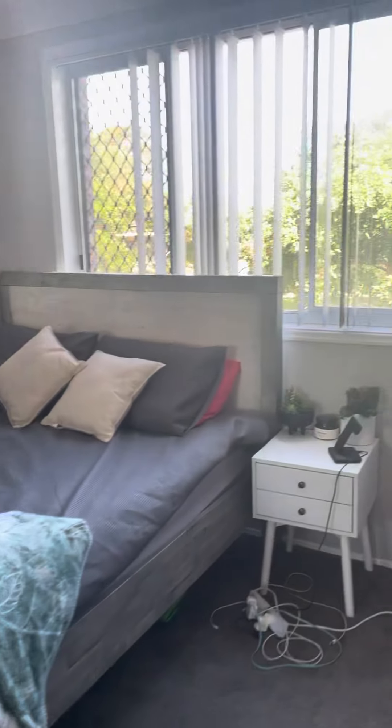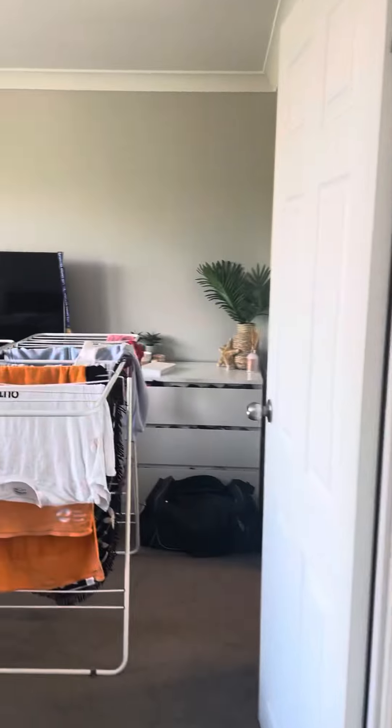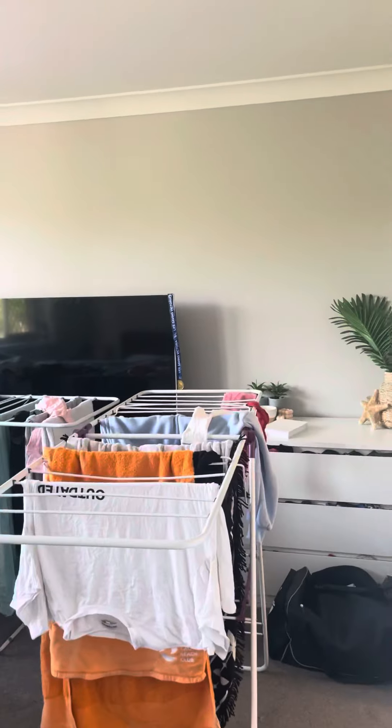We've got one of the bedrooms here, and we've got this bedroom in here as well — they've just got everything in there, just getting ready for the photos. That's got a walking robe and ensuite.